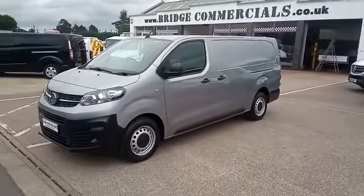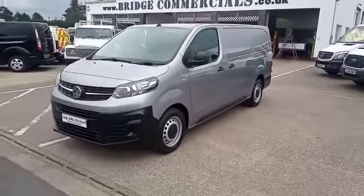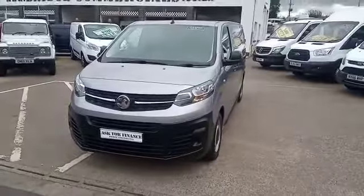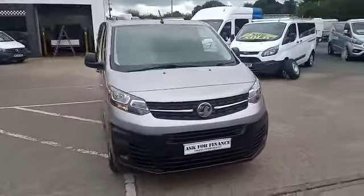Hello and welcome to Bridge Commercials. This is one of our latest arrivals — a 2019 Vauxhall Vivaro, L2 edition, in silver. Let me show you around the vehicle.